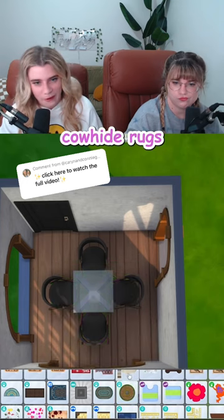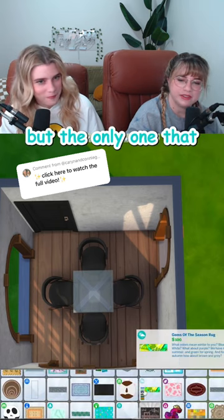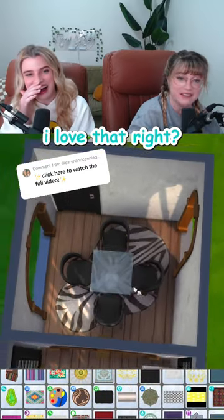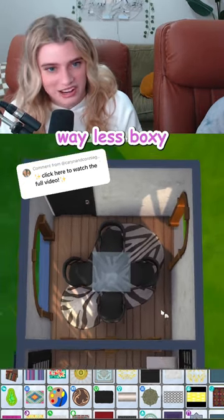And then those faux cowhide rugs would look so good under there. Oh, I totally know what you're saying, but the only one that we have is this hamster. Isn't there an animal print one in this like avocado rug? I love that! That is so good. And the organic shape of it makes this room feel way less boxy.